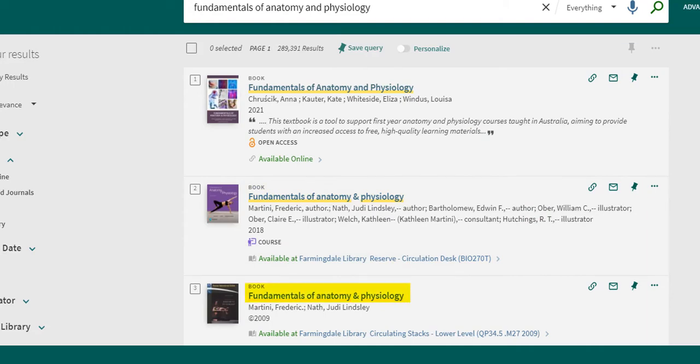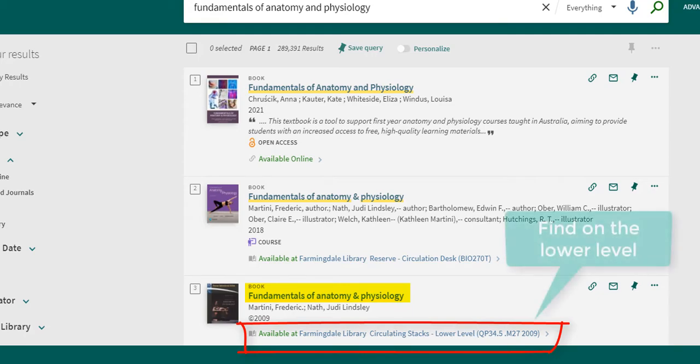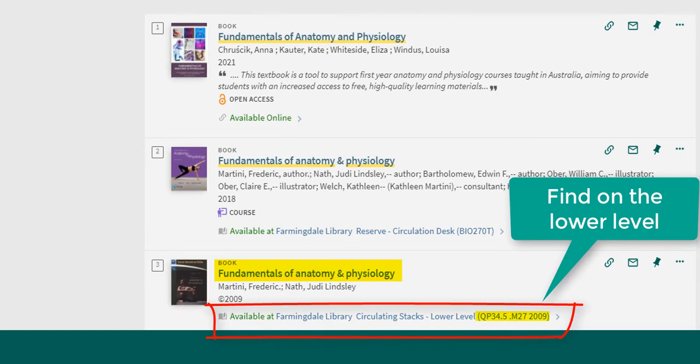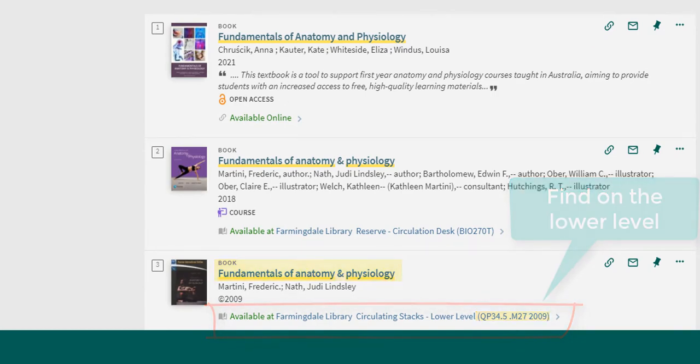If the location says Farmingdale Library circulating stacks lower level, that means you can check this book out of the library for the remainder of the semester. The books in the library's lower level are organized by call number, seen here in parentheses. Ask a librarian if you need help finding a book.